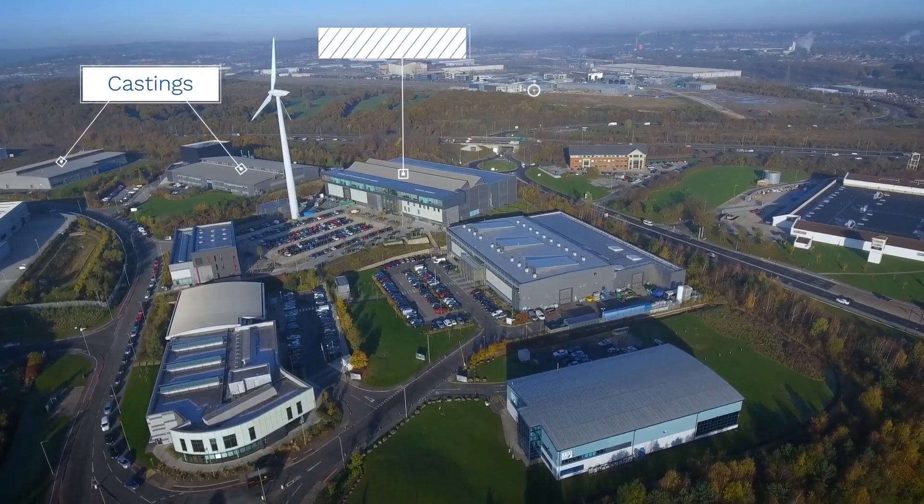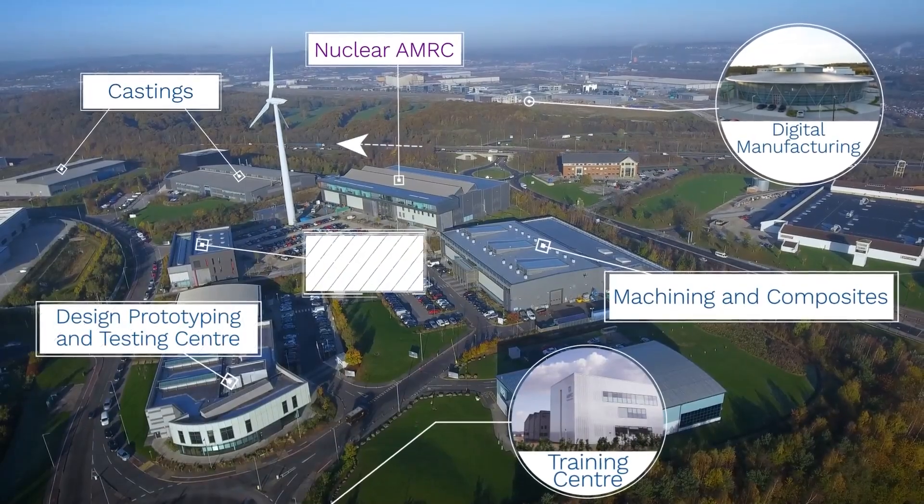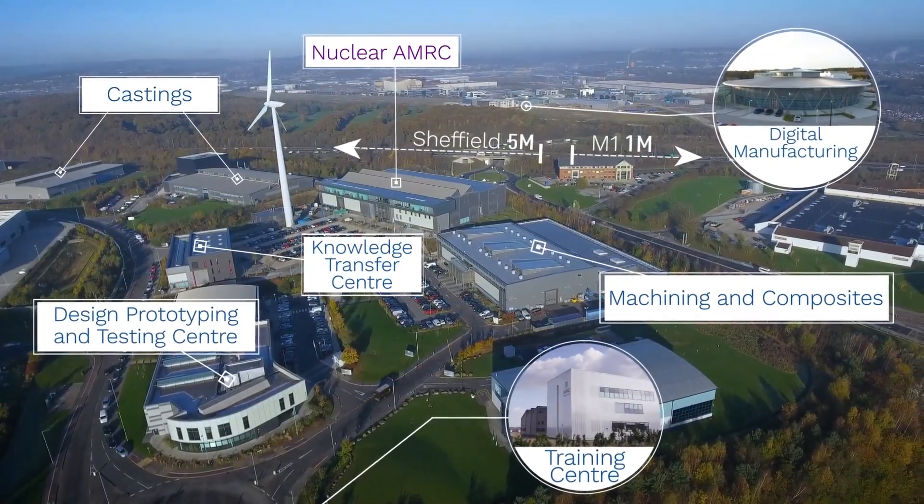We focus heavily on the nuclear power sector — civil nuclear — but also waste management, storage facilities, looking at waste containers, all the manufacturing challenges around large components and difficult to machine, difficult to manufacture and join components for the nuclear industry. But there's overspill into other sectors, into large manufacturing challenges for aerospace, automotive, transport, and all different areas.